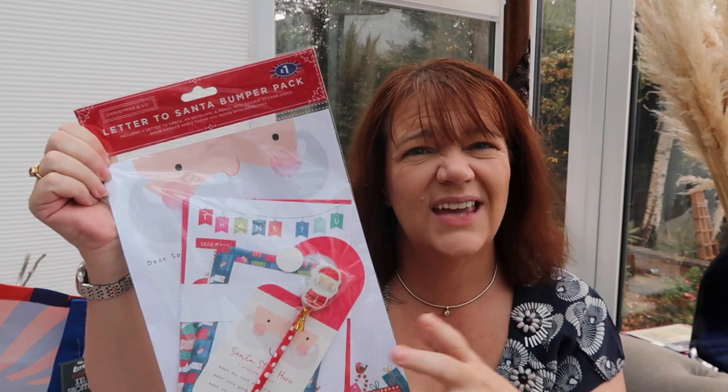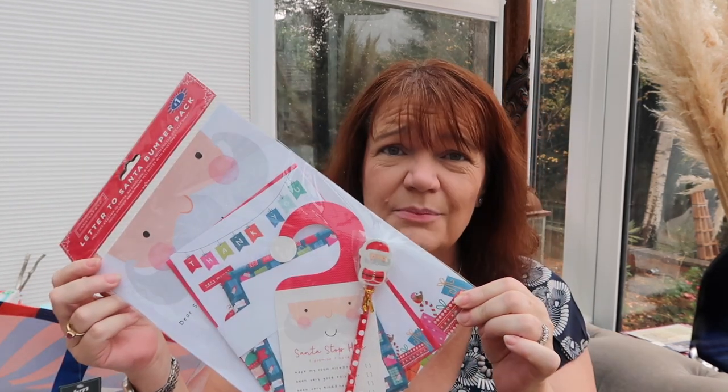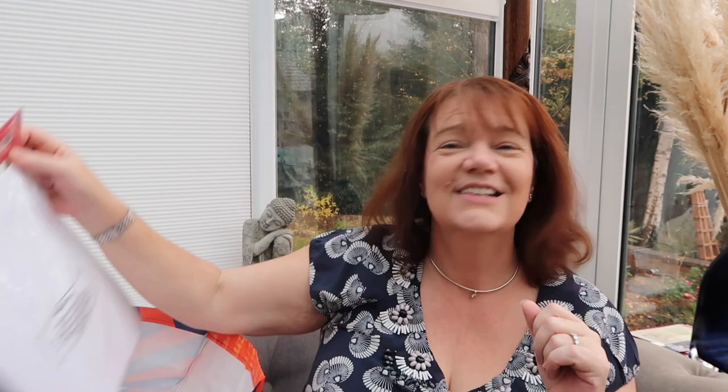The very last thing was a Letter to Santa bumper pack — it costs a pound. It has one letter but the boys can do it together because Milo's writing is somewhat better than Levi's, but they can both write on it. It's got a door hanger to say 'Santa Stop Here,' it's even got some little thank you cards and envelopes. For a pound it'll keep them busy in the run-up to Christmas — I might even keep them busy over Christmas writing thank you letters.